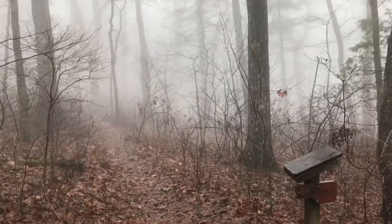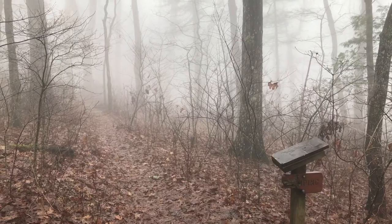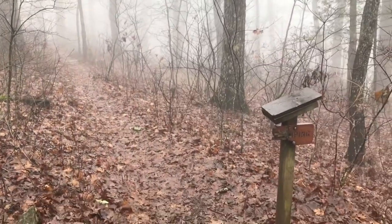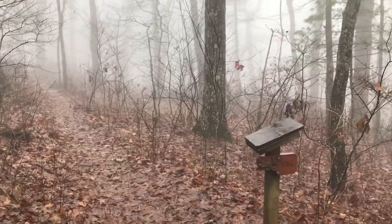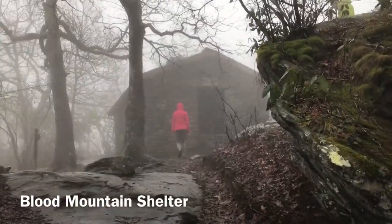We are 0.7 miles from the top of Blood Mountain going southbound. There are about 10, maybe a little bit more, nice camp spots here. It's a great day.